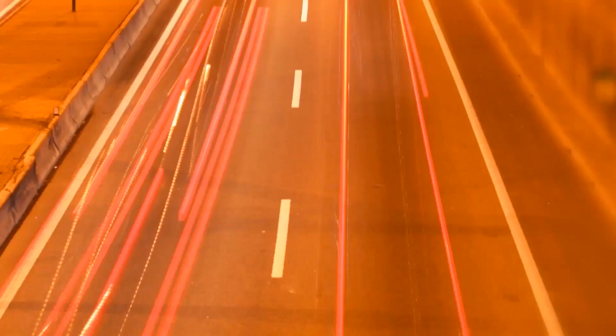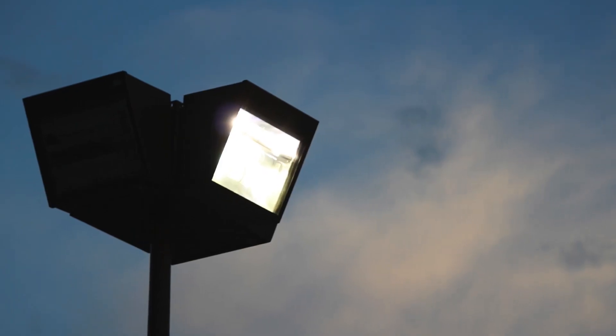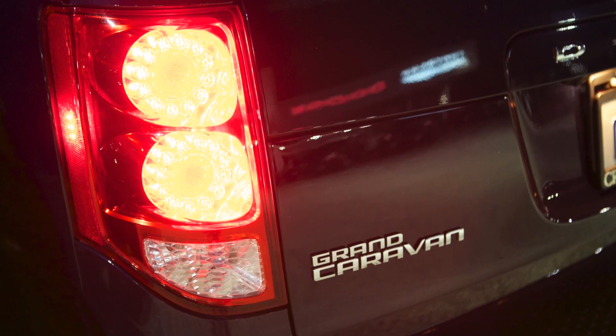We're currently designing and manufacturing LED lights for automotive, for office furniture, for a lot of commercial applications and industrial applications — everything from a high bay light for a manufacturing or stockroom environment, down to something like the taillight on the Dodge Caravan.